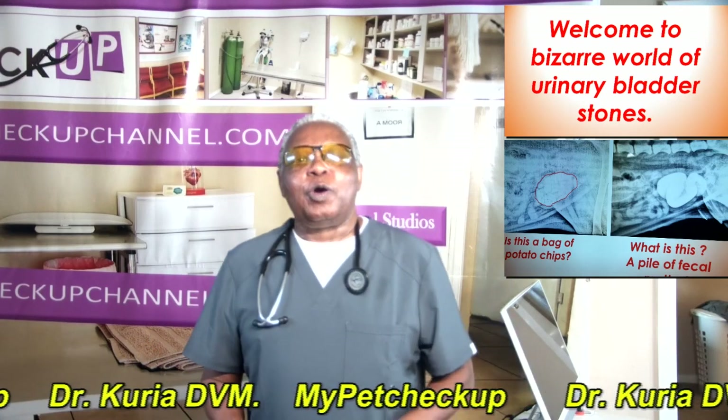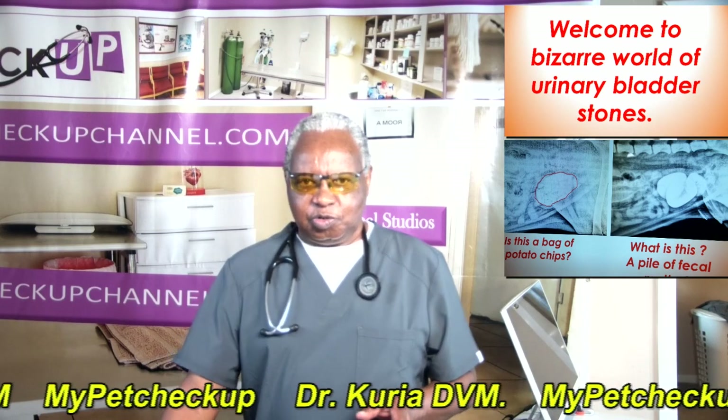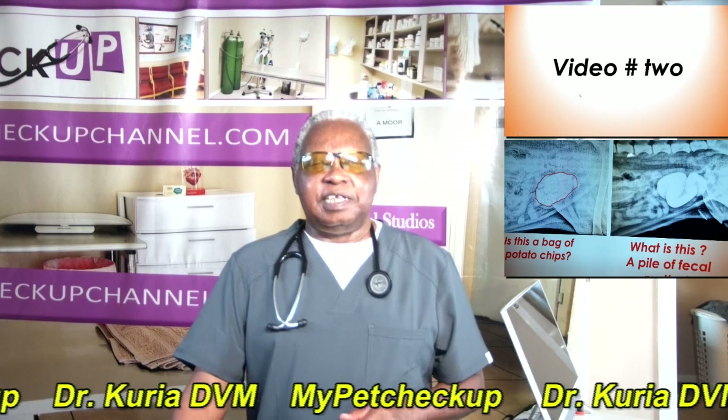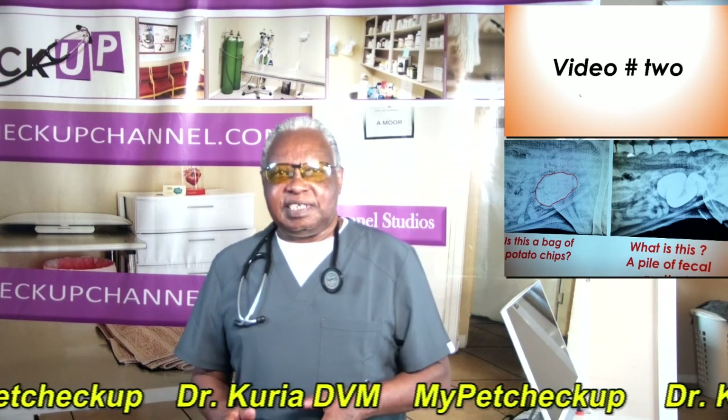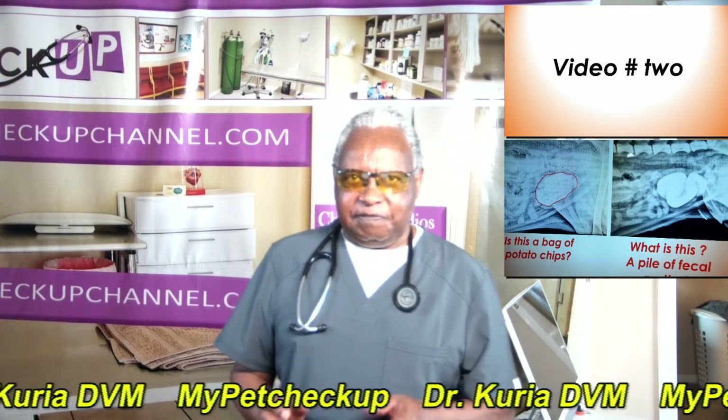Hello there. Welcome to the bizarre world of urinary bladder stones. Here's video 2. In this series of videos I discuss how various disease conditions develop.